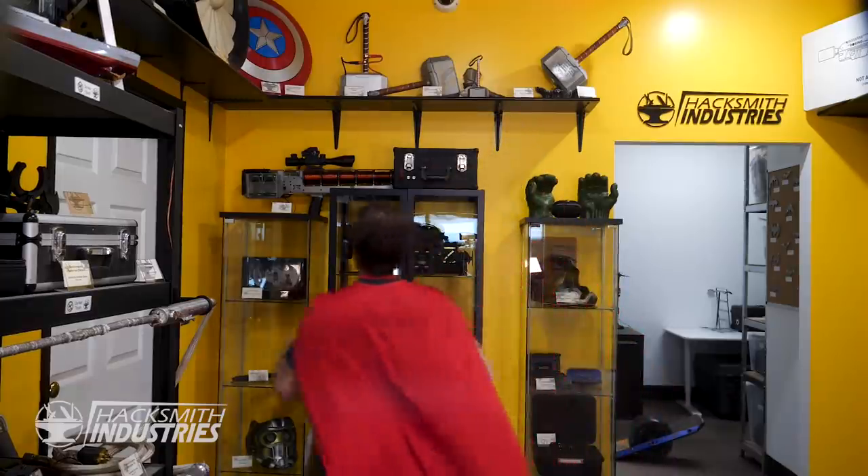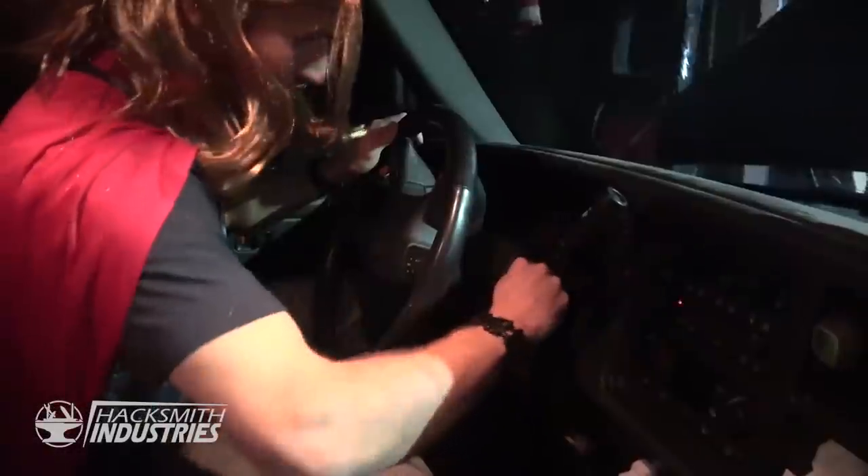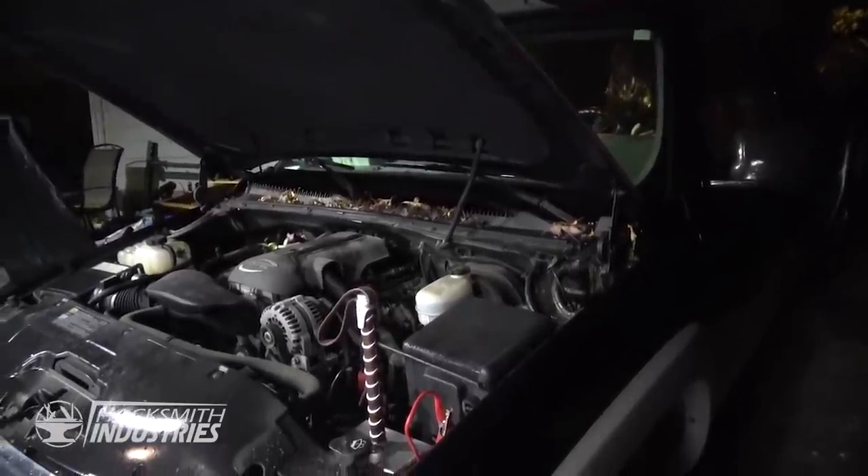Finally, as a joke we even made a Mjolnir capable of jump-starting a car. Why? Why not? As you can see, trusty Mjolnir can power a truck.